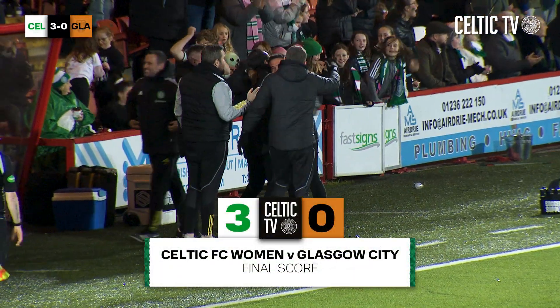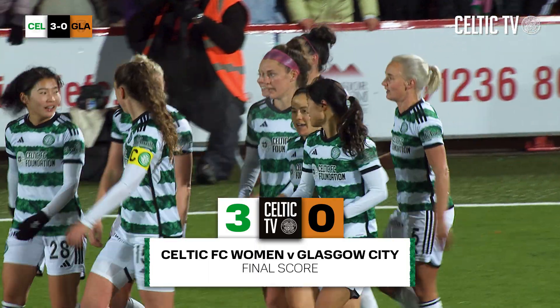Celtic are in the semi-final of the Sky Sports Cup.